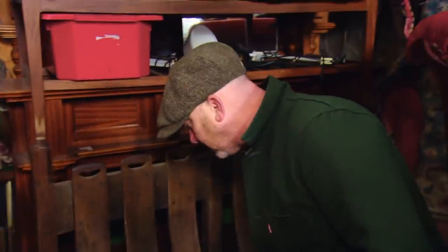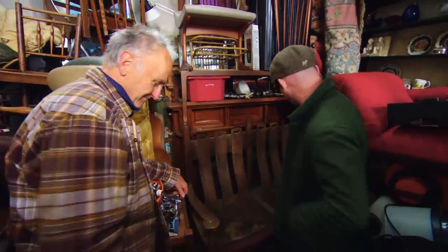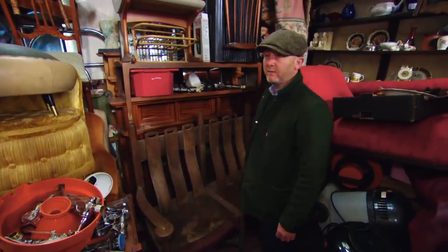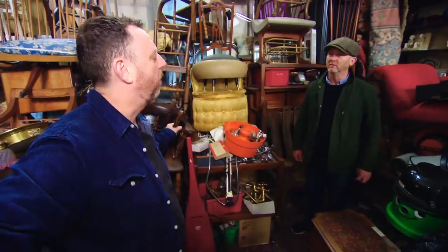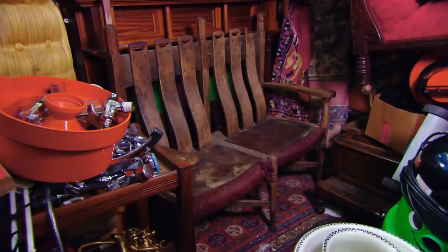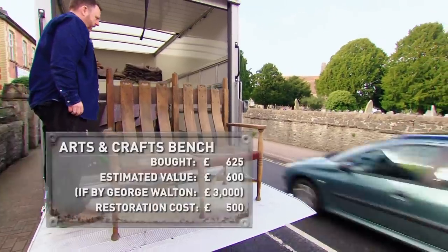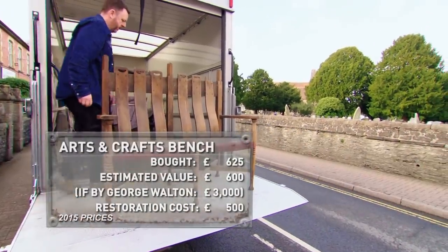So, name your price. No, you make me an offer. £600. £650 is yours. £625. OK, deal. That is a really good start. But I seriously don't know if they're going to get that out. They'll be fine, we'll get it out. Every now and again in this job, you have to take chances. So I'm taking a £625 gamble on something, and it feels right. And if I'm wrong, I've got a nice bench for the house. And if I'm right, we could be quids in.